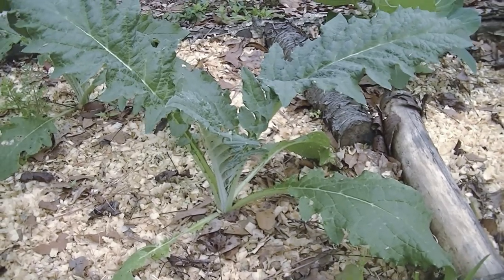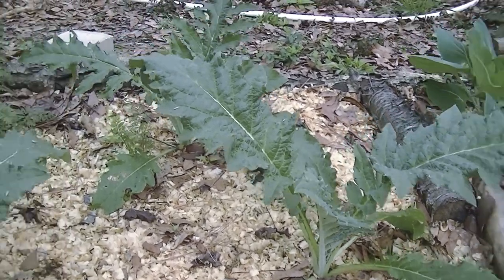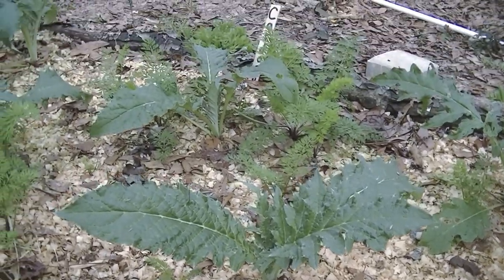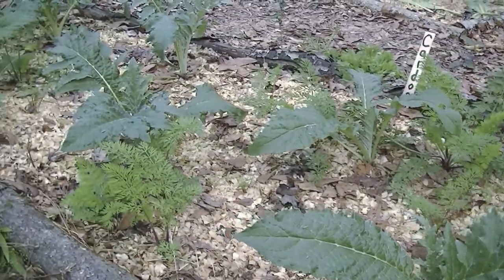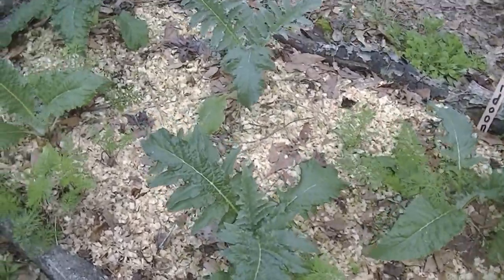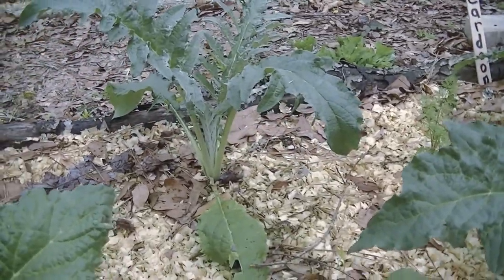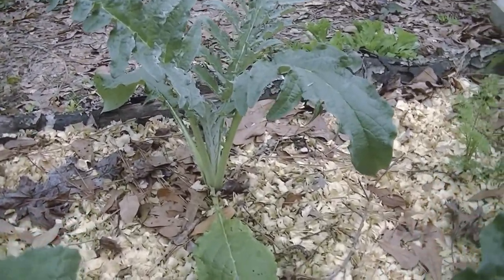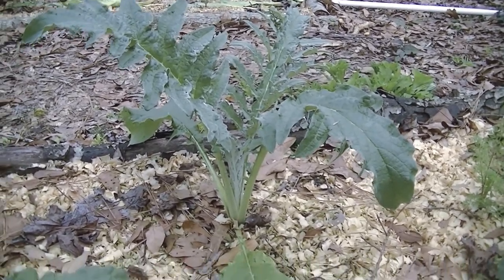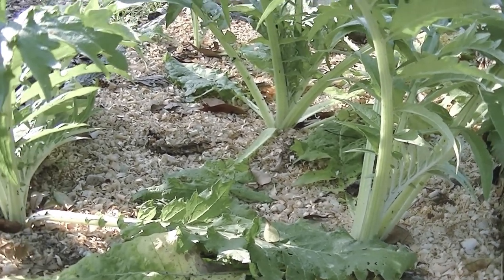Today is February 19th, 2019 and this is the Cardone. There are a few carrots in here too. Today is March 14th and this is the Cardone.